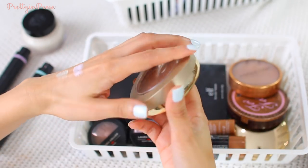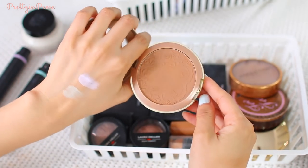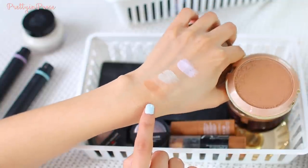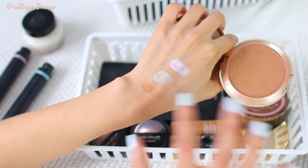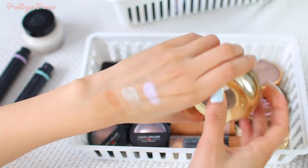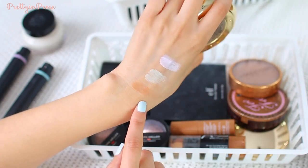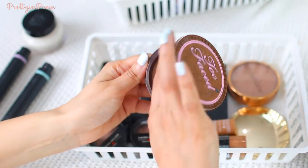I have the Milani face powder in shade 06 Medium Tan. This is not actually a bronzer — it's just a really dark powder, and I remember loving it so much. Milani powders are incredibly smooth, soft, and buttery. I'm going to continue to hold on to it. It's obviously really dark for me, but it's one of the darkest tone powders I own. I always like variety, and I think it'll be great for super bronzy tan days in the summer.